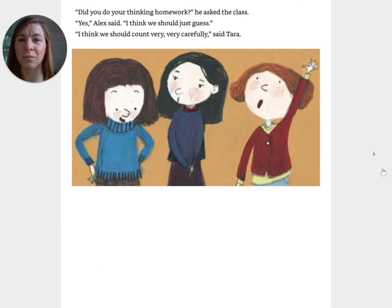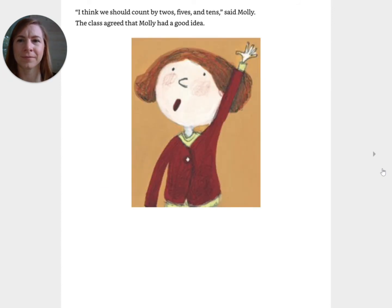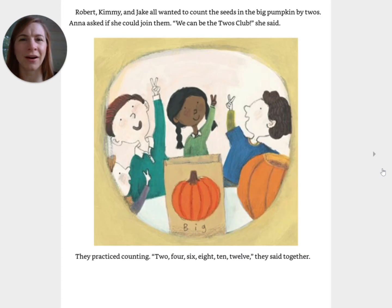Did you do your thinking homework? he asked the class. Yes, Alex said — I think we should just guess. I think we should count very, very carefully, said Tara. I think we should count by twos, fives, and tens, said Molly. The class agreed that Molly had a good idea. Robert, Kimmy, and Jake all wanted to count the seeds in the big pumpkin by twos. Anna asked if she could join them. We can be the twos club, she said. They practiced counting: two, four, six, eight, ten, twelve, they said together.